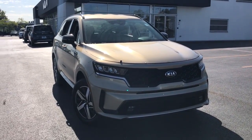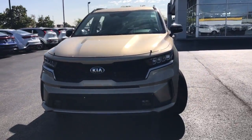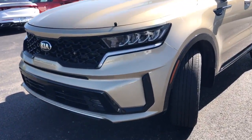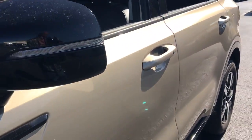Your next car could be the 2021 Kia Sorento. With less than 45,000 miles on the odometer, this vehicle stands out from the rest. This versatile Sorento has what your family needs to get the most out of every journey.